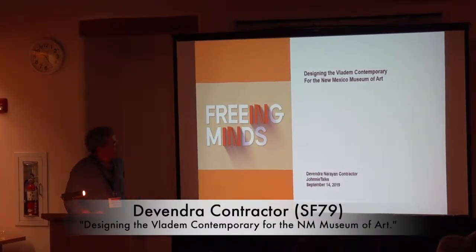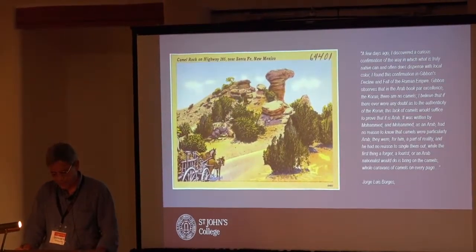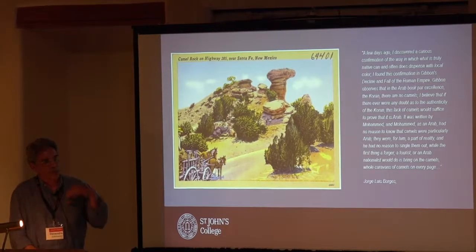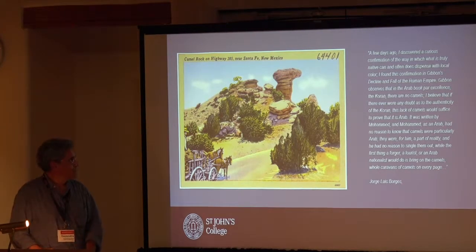We were awarded a commission to design a contemporary art museum for Santa Fe. The intent was to design something that speaks of our time, that speaks of the programmatic intent to display contemporary art within the building.